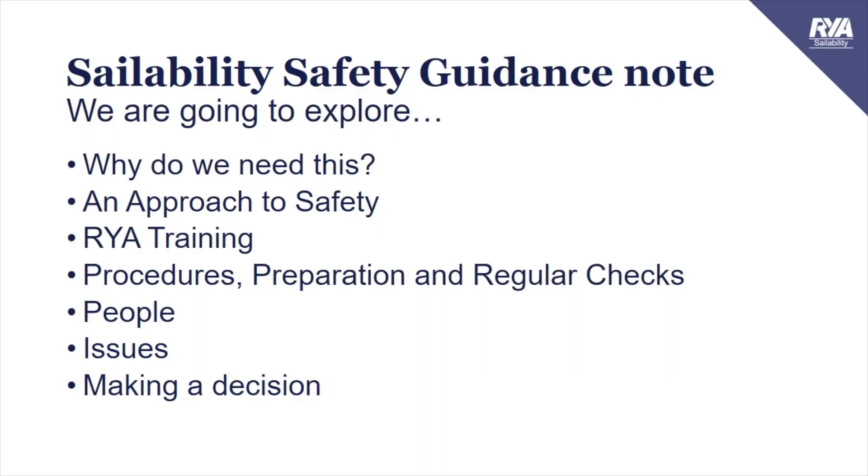Hello and welcome to RYA Sailability's safety guidance notice video. We're going to look at why we need safety guidance, our approach to safety, RYA training, our procedures, our preparation and the regular checks we should make. We're going to think about the people - the sailors and the volunteers - and some of the other issues that may affect how we make a decision around safety.